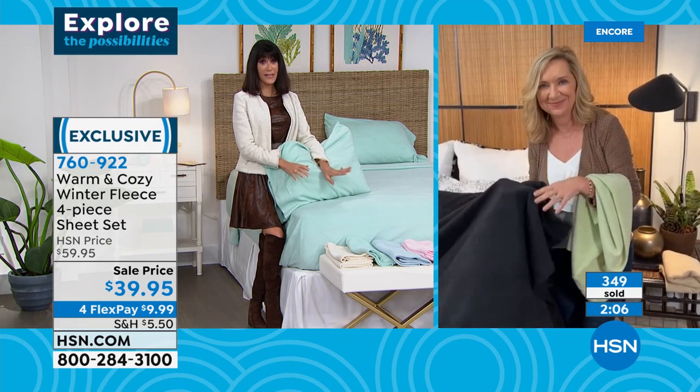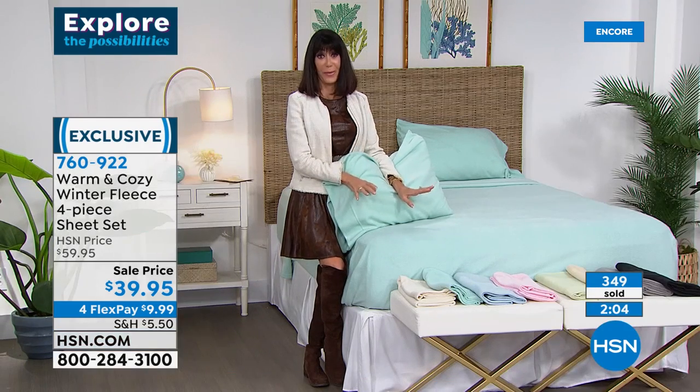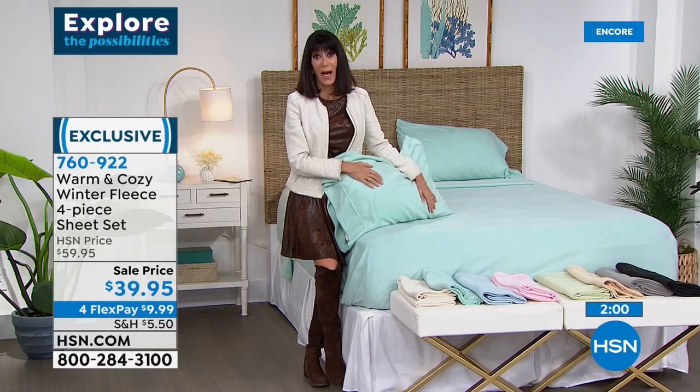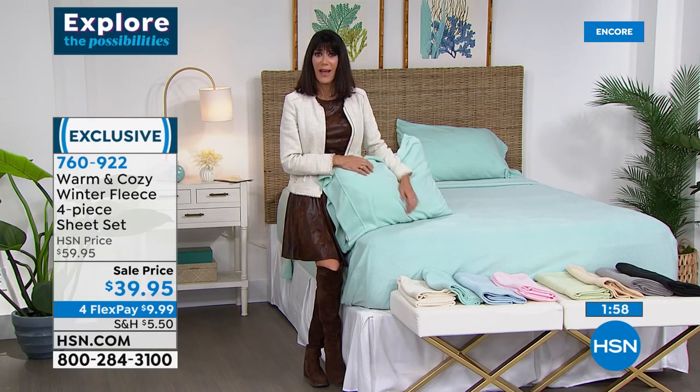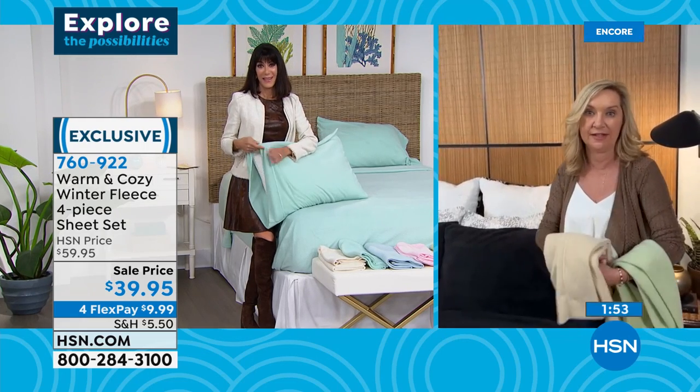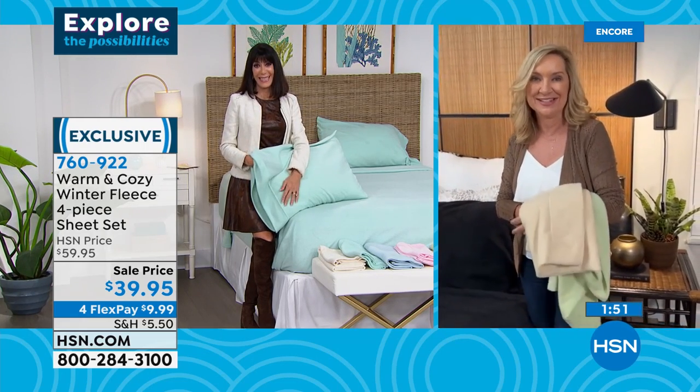For anyone who's had their eye on these — we have not aired them at this price until today, until right now. They haven't been on for months. I hadn't had these in a couple months and was excited to have them back, and then the price drop is definitely something you want to take notice of.